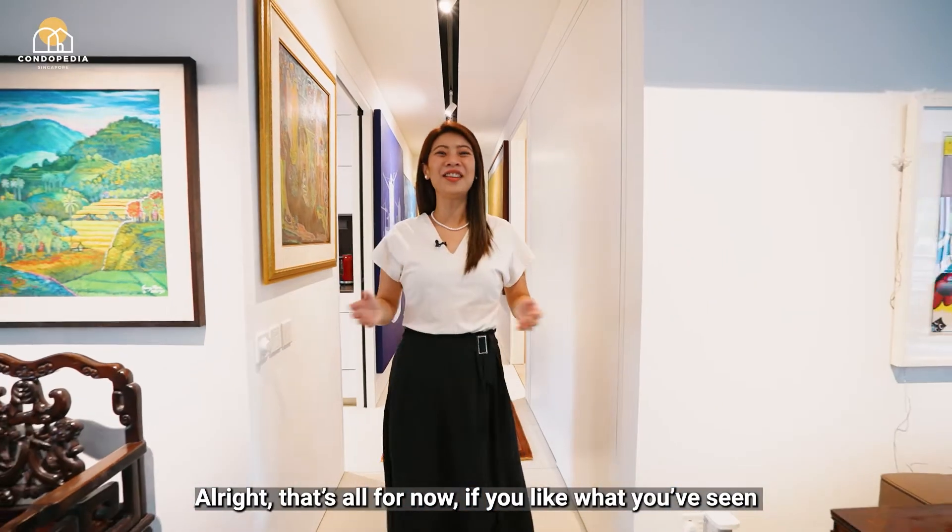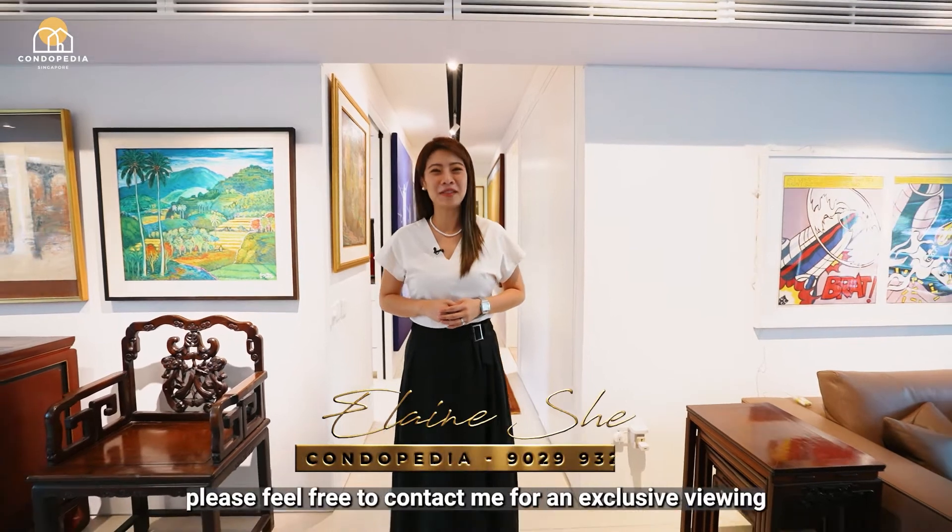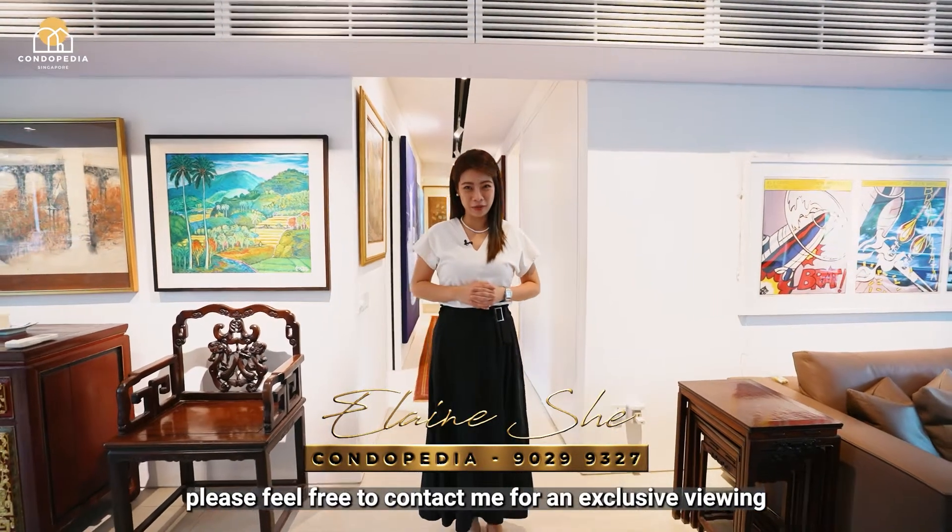Alright, that's all for now. If you like what you've seen and you would like more information, please feel free to contact me for an exclusive viewing. Once again, I'm Elaine Scher and I will see you soon.